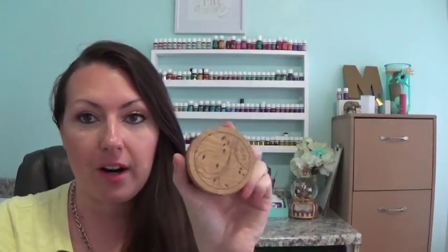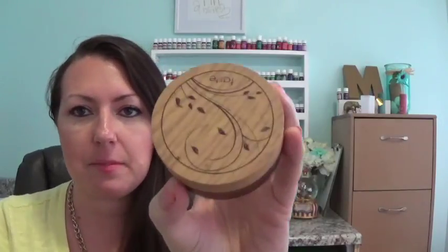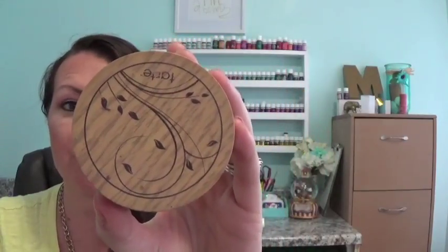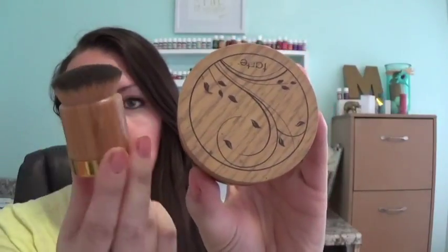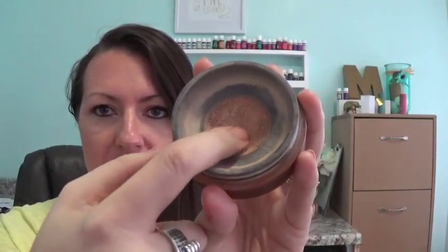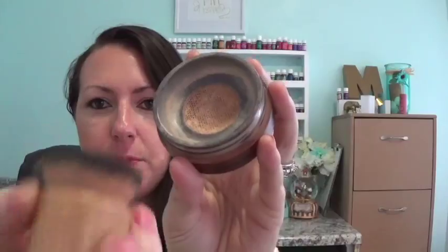This is an old favorite and actually the very first thing I bought from Tarte — it's lasted forever. I got it on a recommendation from YouTuber Nikki Philippi. It's the Amazonian Clay Full Coverage Airbrush Foundation in light medium. It comes with the brush — you push the brush into this mesh material, like pantyhose, tap it off, and then buff it in. My skin is on the dry side, so I have to make sure it's well hydrated. I really like this.